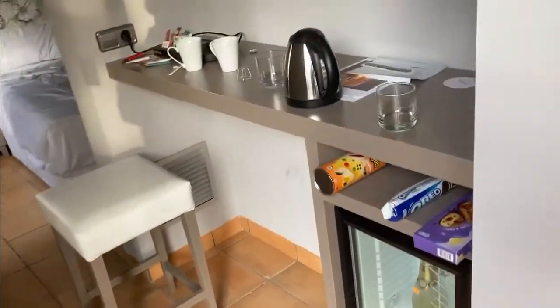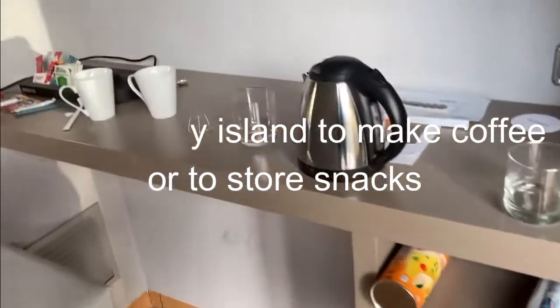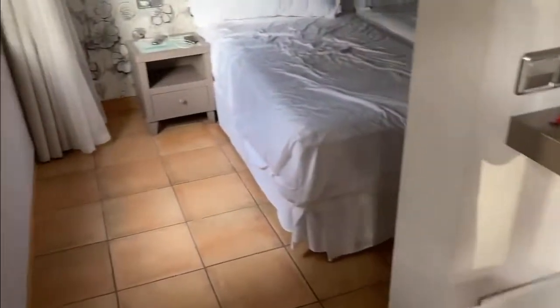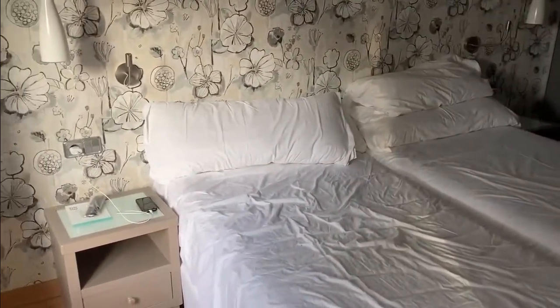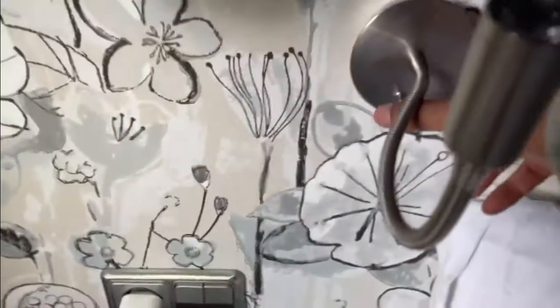And this is the kitchenette. Now we go into the bedroom. There are table lamps here — two of them, in fact: one and two. This one is more bright, and this one is more for reading.